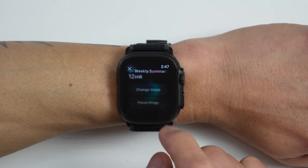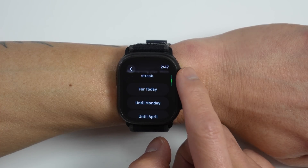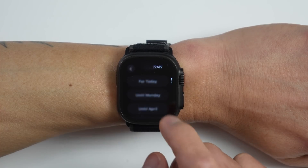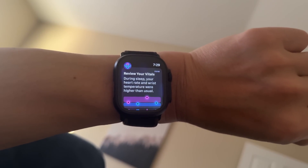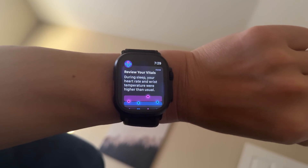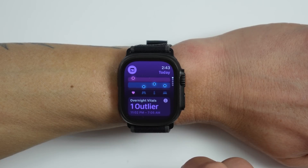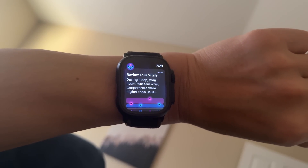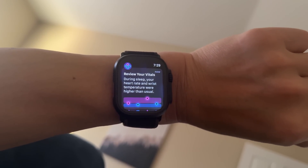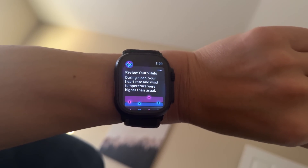I had a ride planned for that day but instead I listened to my body and decided to take a full rest day — and this is exactly what the Pause Rings feature is designed for, where I paused my rings for a couple of days just hoping I could get over it. The next day I woke up to a notification that the Vitals app had now detected two different outliers. If you just have one outlier in a night, the app will show you that, but your Apple Watch won't push a notification. However, if you have multiple metrics that are off, that's when you'll actually get a notification.